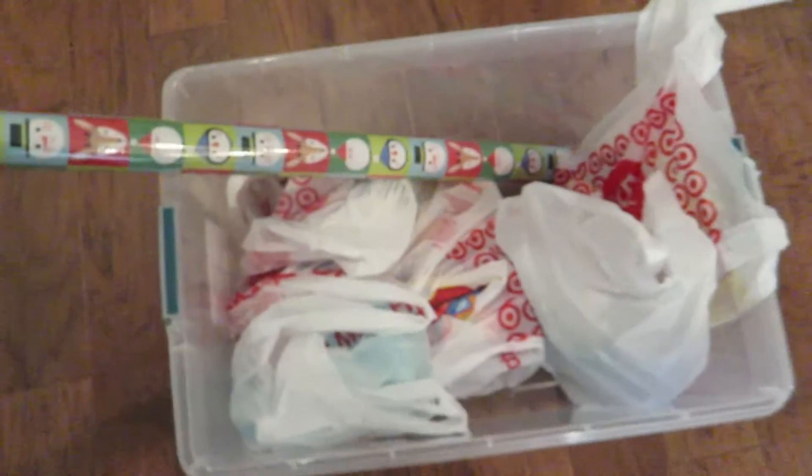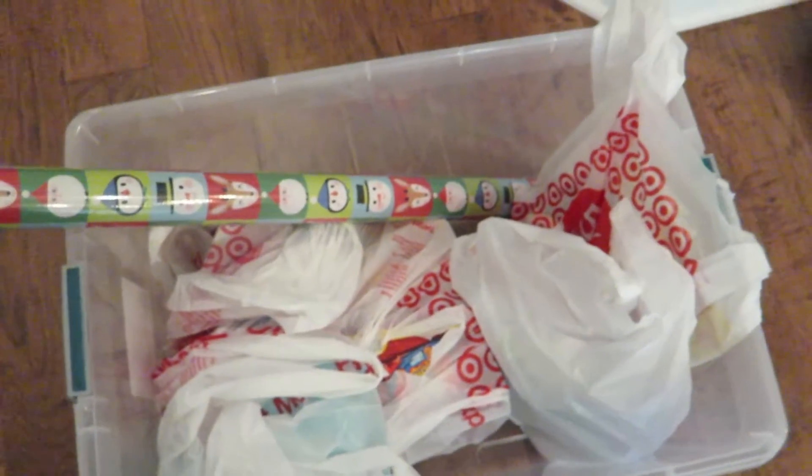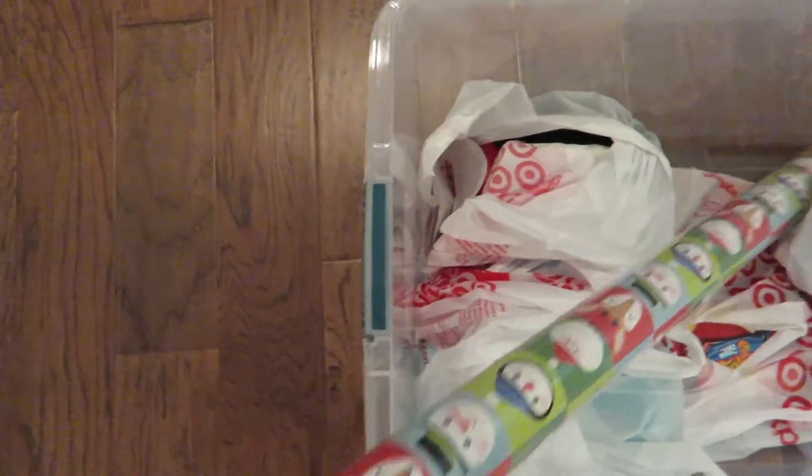We ran by Target and got a few things. I still have a ton of groceries to get but I just grabbed a few things. I'll show you a little haul — first of all I got a big tub because I'm cleaning out Kaylee's toys before Christmas; got to make room for all the new ones. I got some paper that she would like — maybe Santa will use that paper.